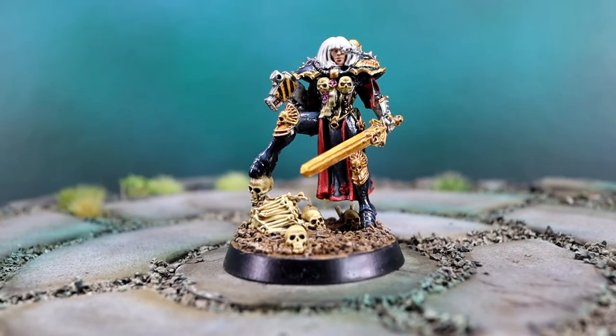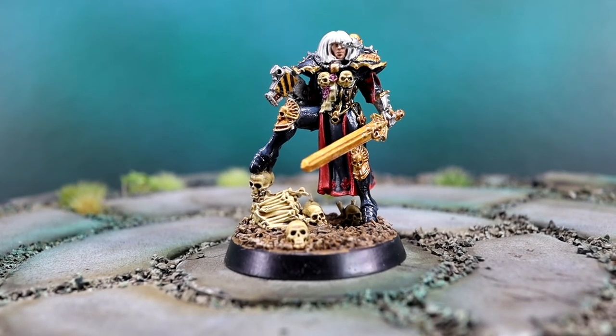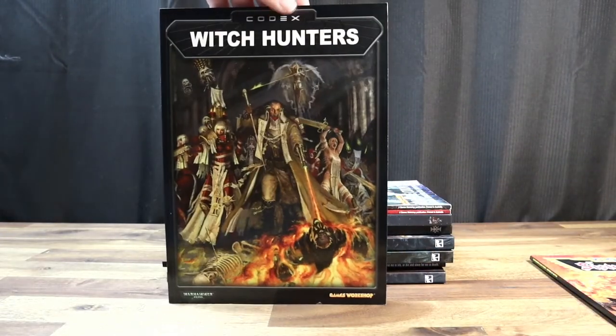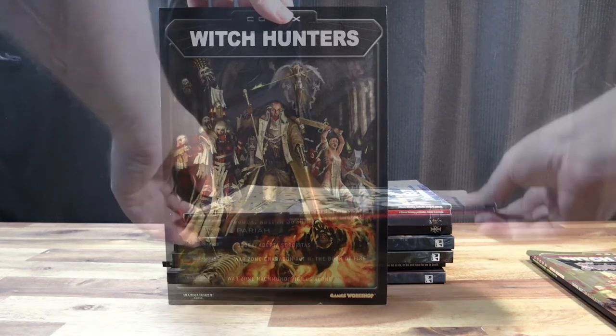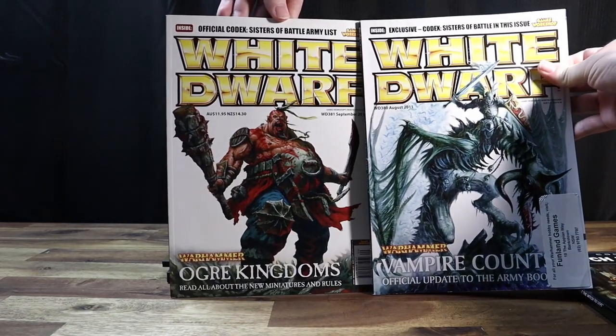This Canoness was loved by fans so much that somewhere around 2016, a model of this character was released and looks fairly similar to the artwork. The next codex was in third edition, six years later in 2003, and represents a pretty big thematic shift with Sisters becoming a lot closer to the Inquisition and a lot more grimdark. The wait for the next codex was a staggering eight years, for fifth edition in 2011.